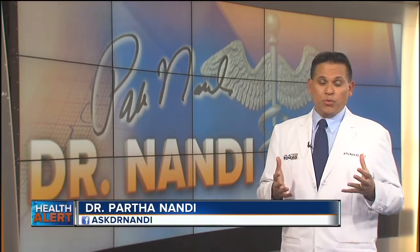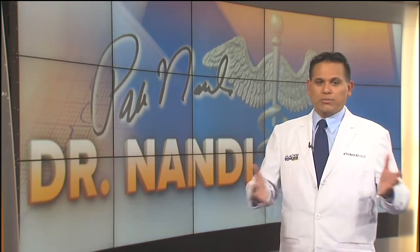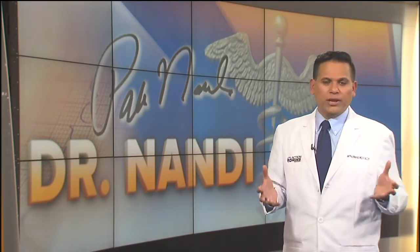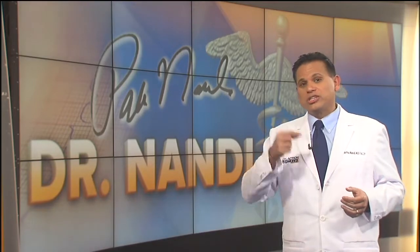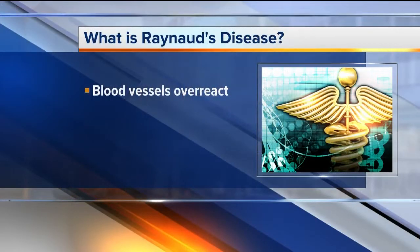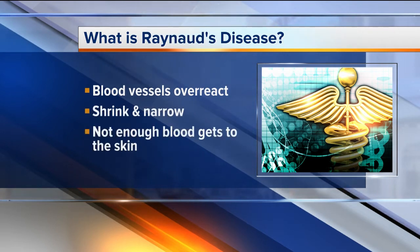We've all been there at some point — in the middle of winter, outside shoveling snow or walking your dog or taking part in outdoor activities, and your hands and toes start to feel numb and then feel cold. Now that's your body's normal response as it tries to conserve heat. But for folks who have Raynaud's disease, the cold causes their blood vessels to overreact, so they shrink and narrow more than normal and a whole lot faster. Not enough blood supply gets to the surface of the skin, which can then cause the affected areas to turn white or blue.